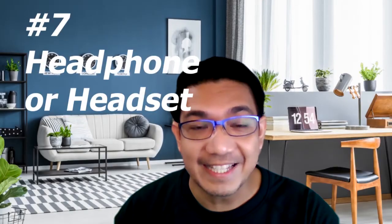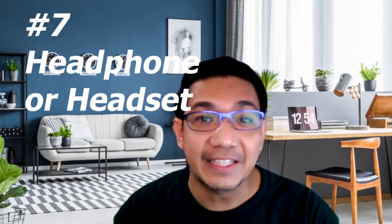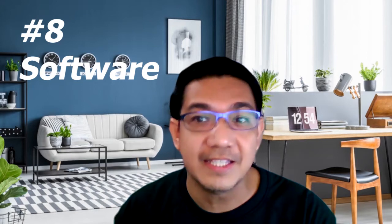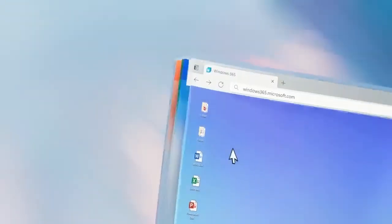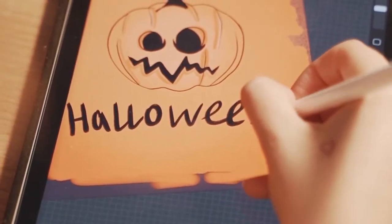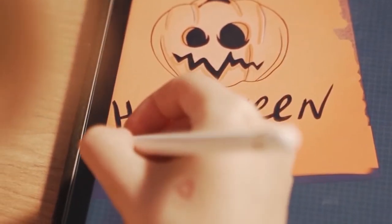Number seven: headphone or headset. I recommend getting a noise-canceling headphone. You can get a regular wireless headset or a USB headset. Number eight: software required to do your work, which may include Microsoft Office or Adobe Creative Suite, as well as a password manager for shared accounts and VPN software that you might also need. Depending on your role, you might also need special tools and gadgets such as drawing tablets, especially if you're in graphics design.